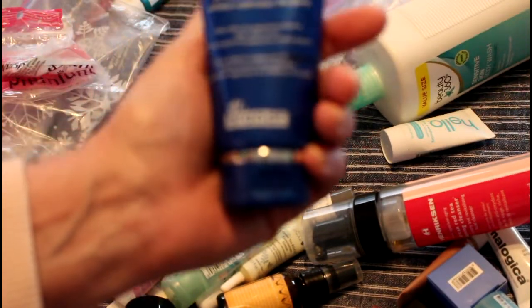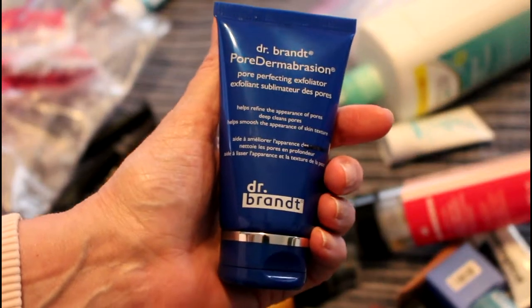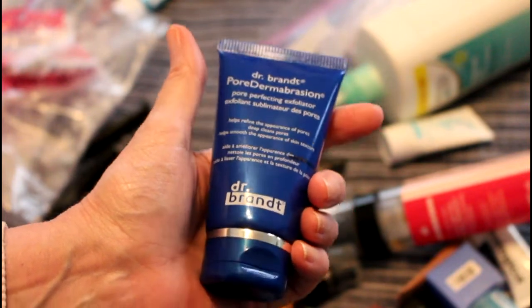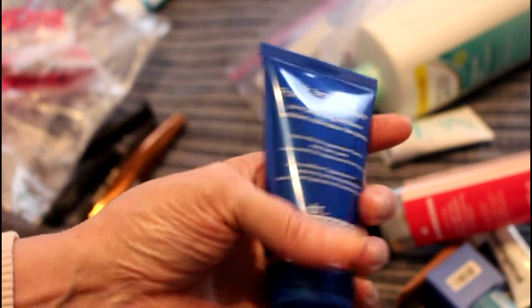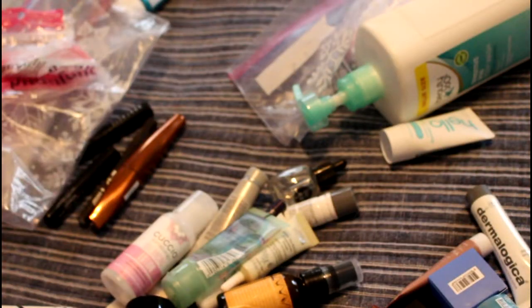I finished this pore dermabrasion from Dr. Brandt. I really like this a lot, but Dr. Brandt's not cruelty-free. The secret to this is to rub it on and let it sit for two minutes and it really makes your skin smooth — but it's not cruelty-free, so anyway.